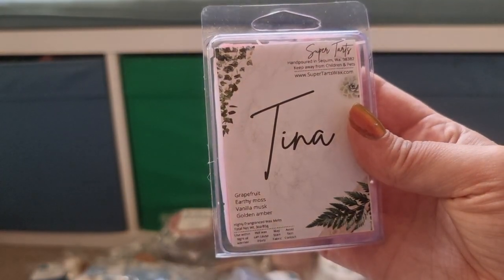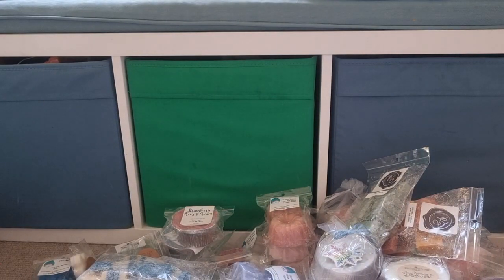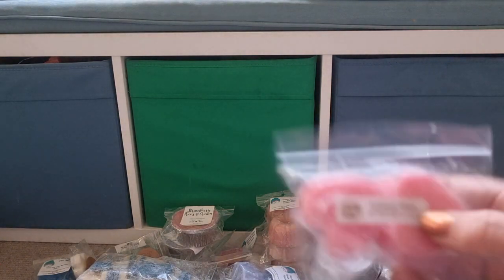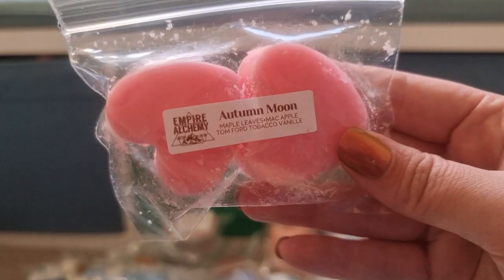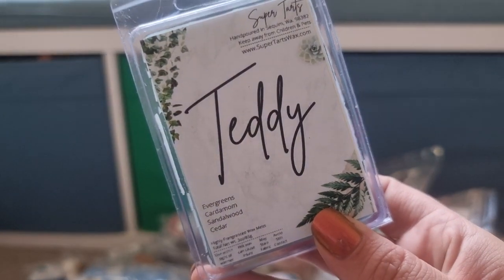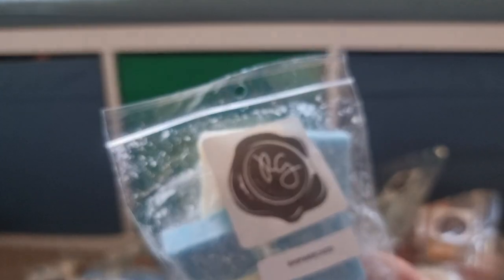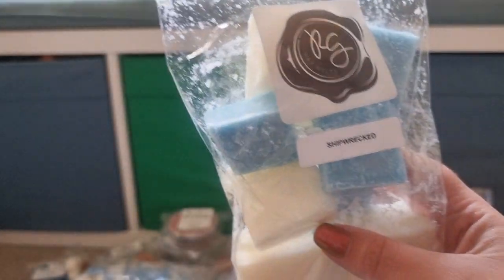Tina from Super Tarts — Grapefruit, Earthy Musk, Vanilla Musk, Golden Amber. I quite like grapefruit blends — I've literally never registered that it exists before but I saw it in the pre-order list and went, yeah I'll give it a go. Autumn Moon from Empire Alchemy — Maple Leafs, Mac Apple, Tom Ford Tobacco Vanille. Teddy from Super Tarts — Evergreens, Cardamom, Sandalwood and Cedar. Shipwrecked from Rose Girls — I can't remember what that is other than the fact that it is a Blue Sugar blend.